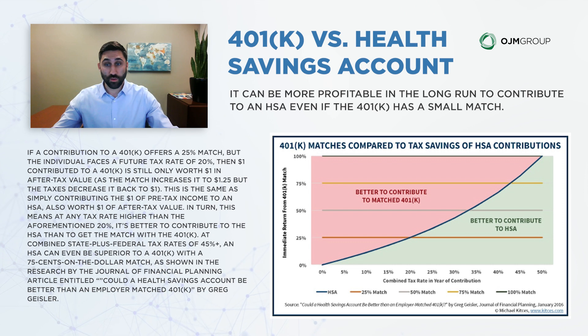You could even argue that at a combined state plus federal rate of 45% or higher, an HSA can be even superior to a 401k with a 75-cents-on-the-dollar match, as shown by research in the Journal of Financial Planning in an article called 'Could a Health Savings Account Be Better Than an Employer-Matched 401k?' Even if you get a 401k match, depending on your tax situation, it could be more appealing to put money into an HSA first.